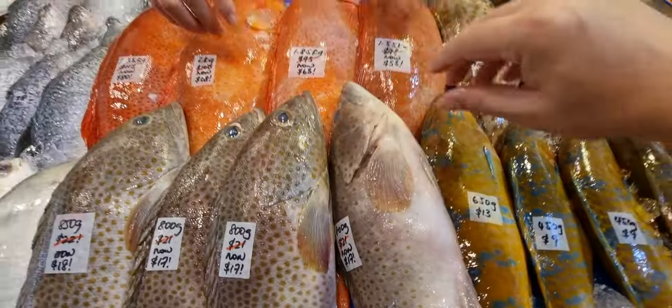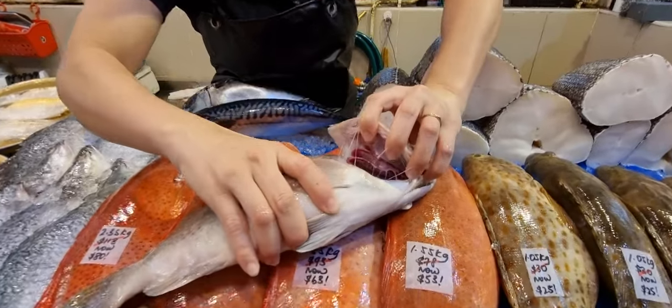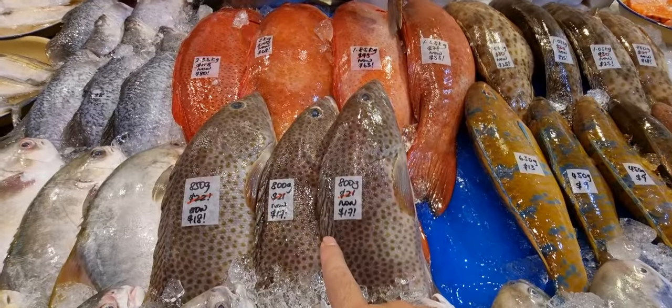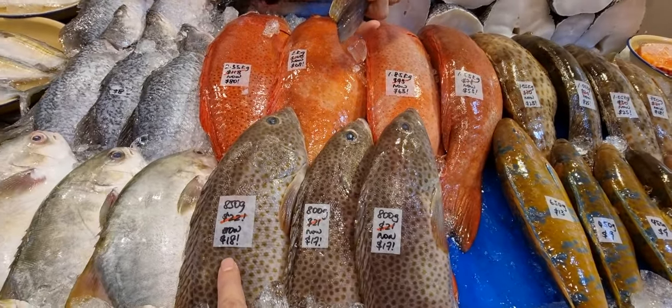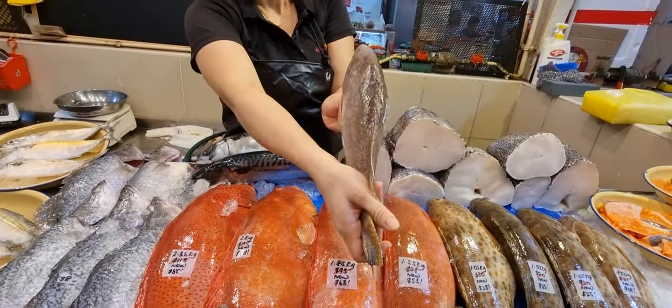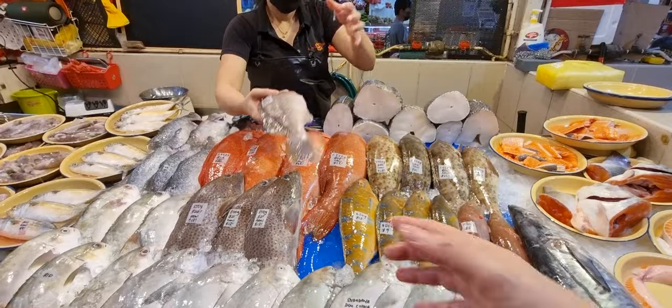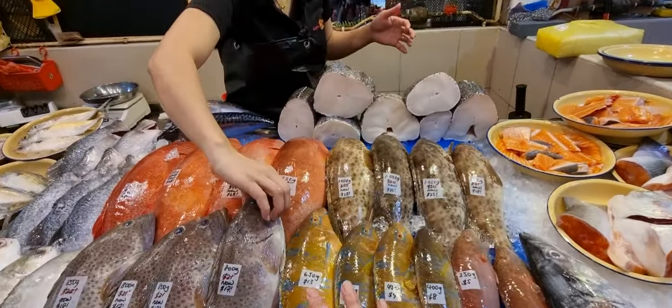Go and grab, go and try. The 800-gram ones — we have three of them — are $17, normally $21. The 850-gram one is $18, normally $22. This is the first time bringing this in — if it's nice, I'll get it again, but I don't see this very often to be frank.